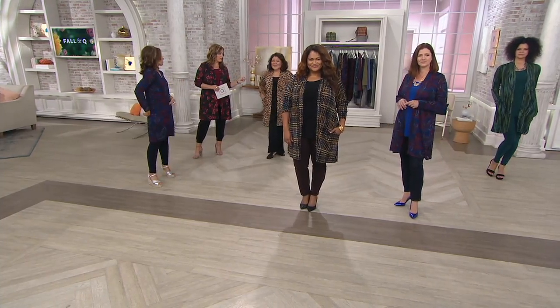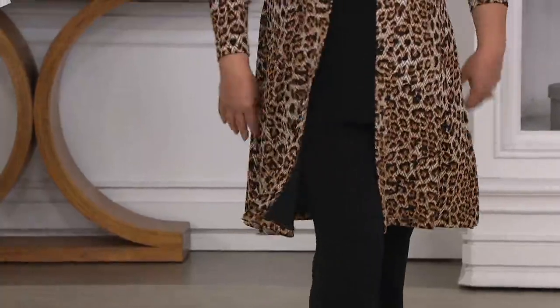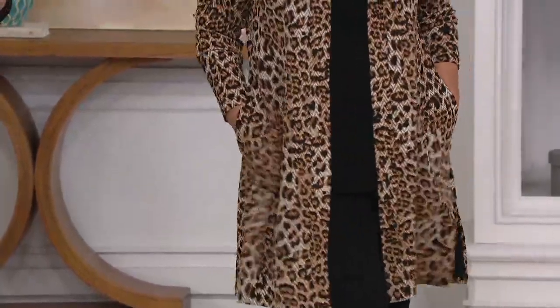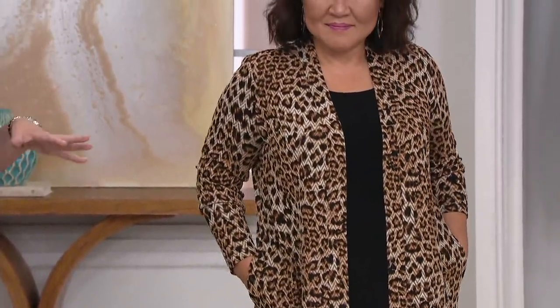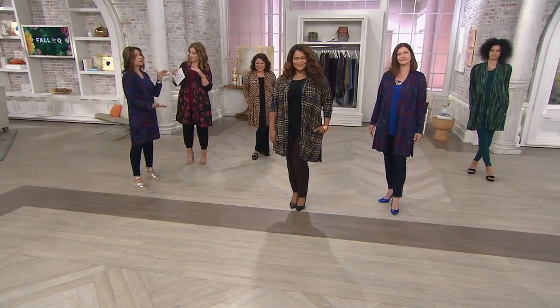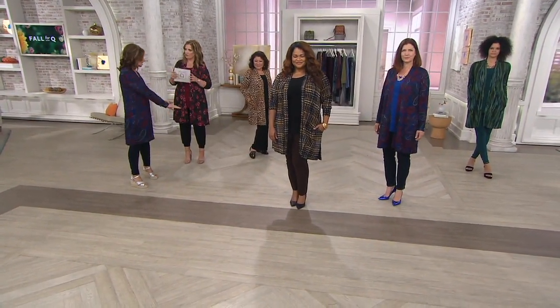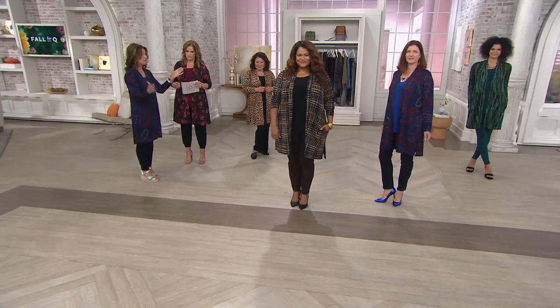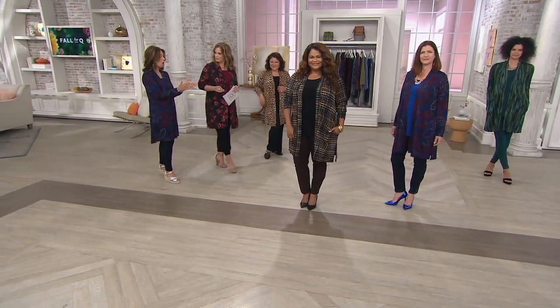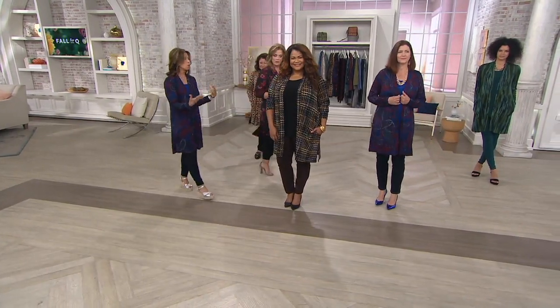Crystal is 5'3" and wearing a medium. We do have regular and petite — you can pick up whatever your desired duster length is. The petites are about an inch or two shorter in the length and a little bit shorter in the arm. We proportioned it properly — it's not more narrow or smaller, just proportioned for a woman's body.